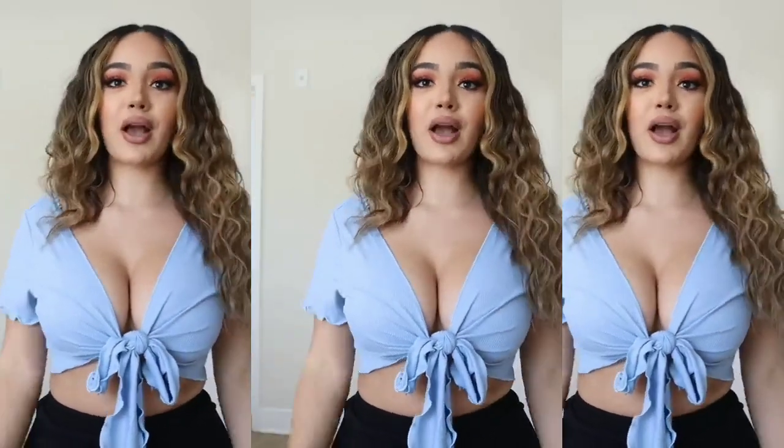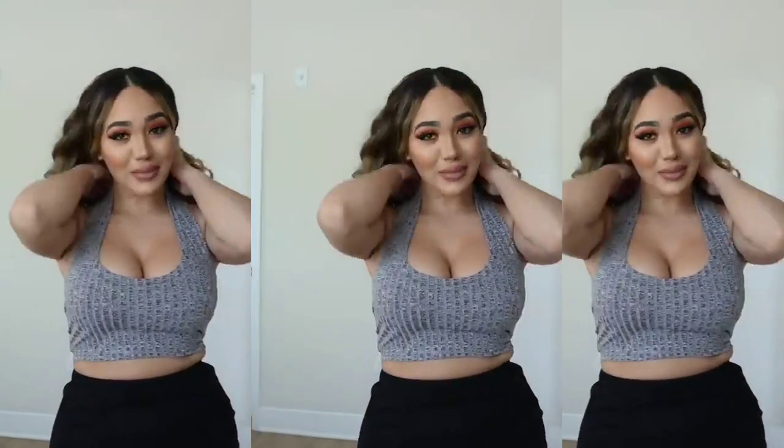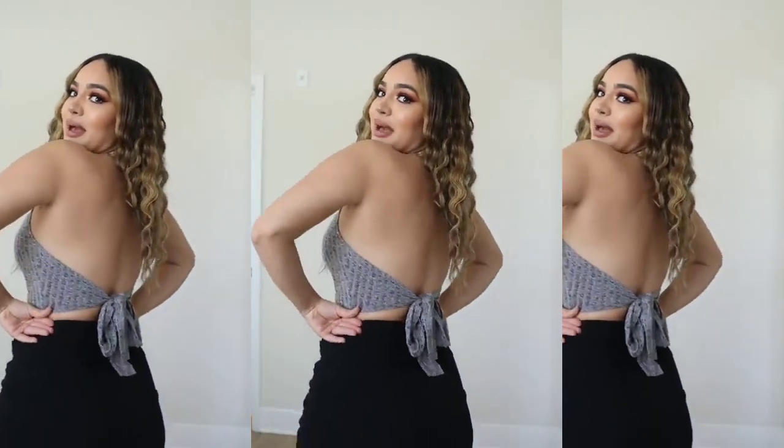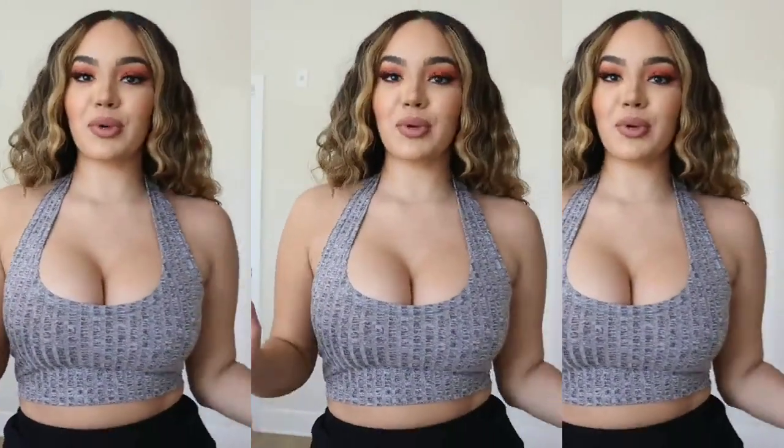Everything I'm going to be trying on for you will be linked down below in the description box. Next up is this halter crop top. I love this one so much — so far it might be my favorite, and it has this tie in the back which is really, really cute. This is going to go with so much stuff.